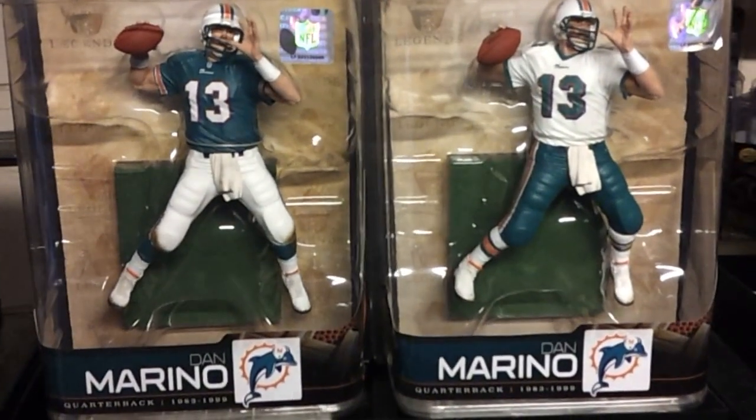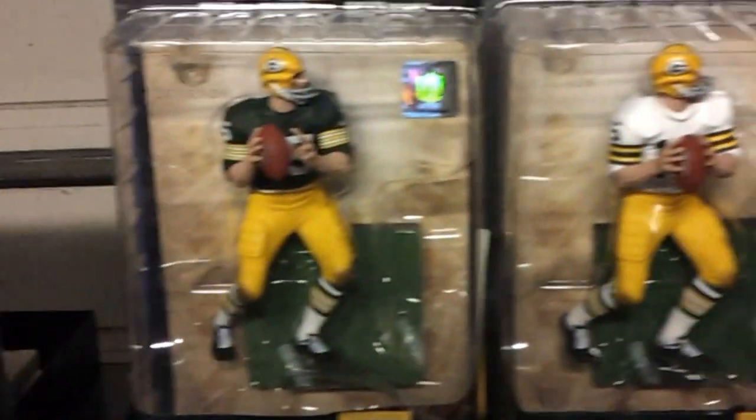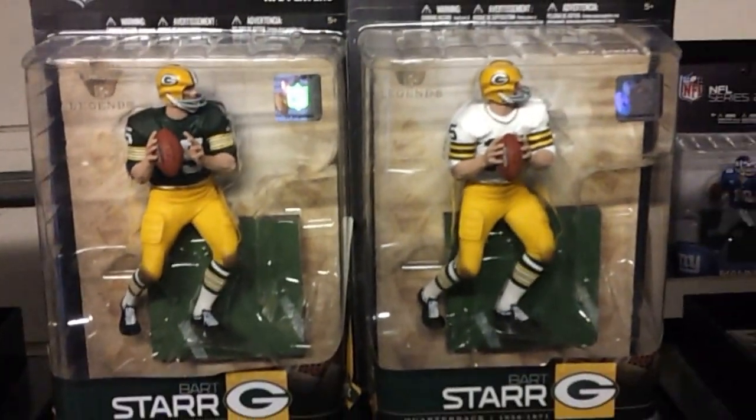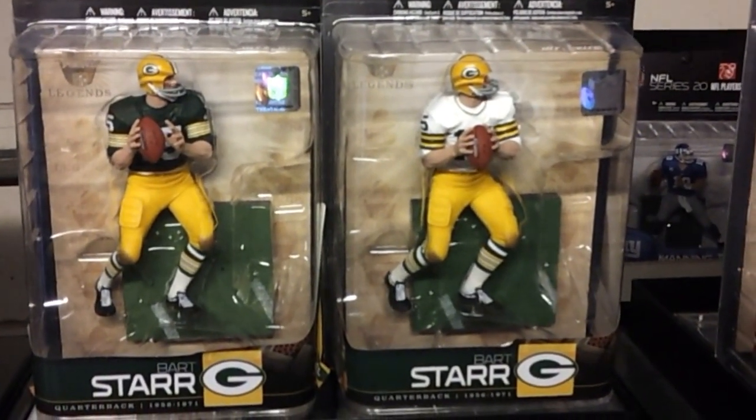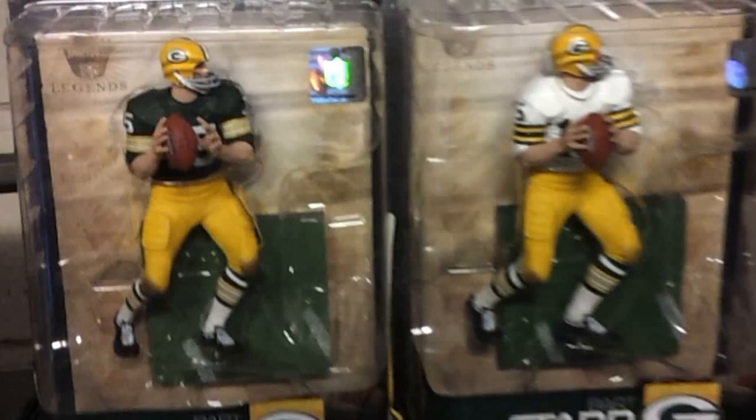Marino again. We have Bart Starr — regular figure on the left, variant on the right.